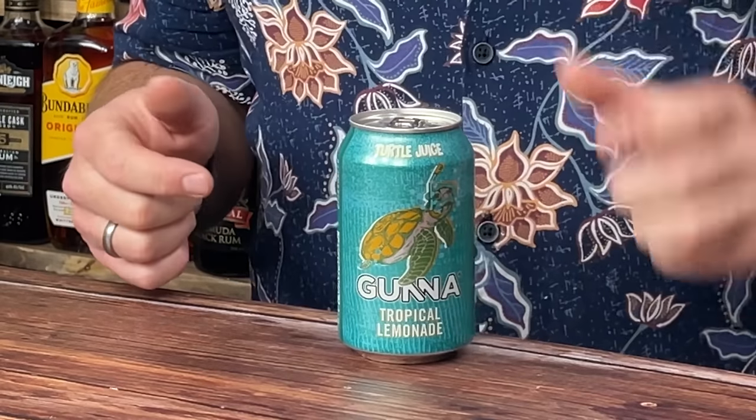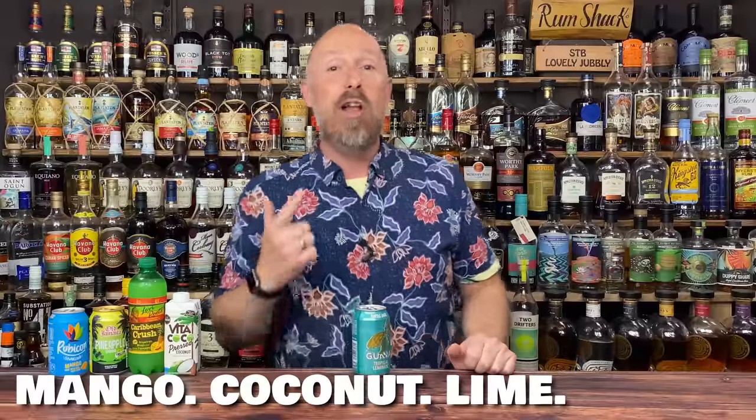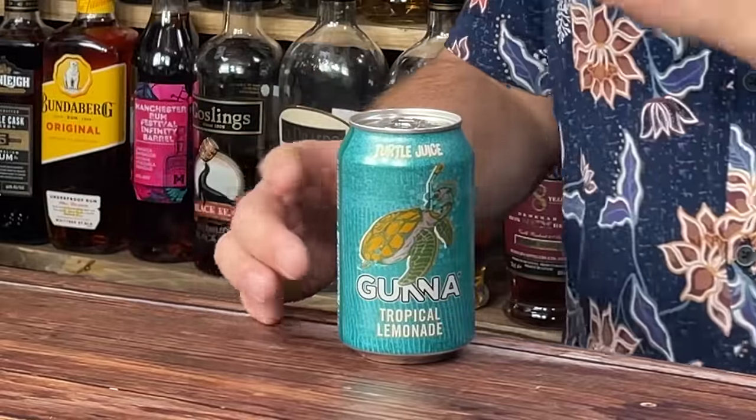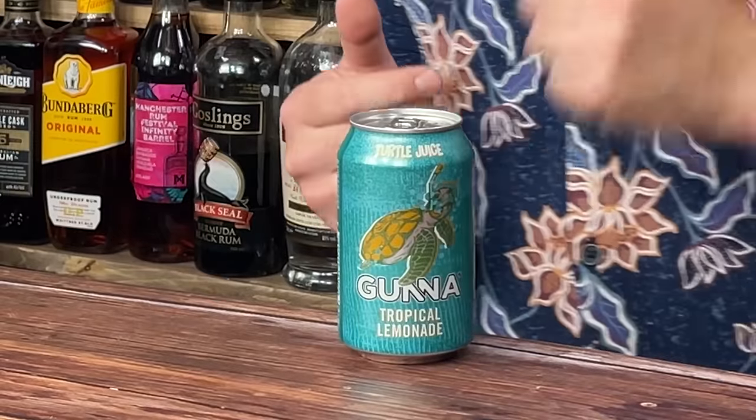Coming in at number six: Gunner Turtle Juice. You've got to love a bit of turtle juice in your life. Stripped back flavouring — some of you might need sugar but I can just about get away with it. It's really, really nice. Mango, lime, hint of coconut. Perhaps not an all-rounder — definitely lighter white rums and Jamaican light rums for me personally. I'm not a huge fan with aged or darker rums. But some spiced rums are okay. A long mixed drink with white rum — that is amazing.